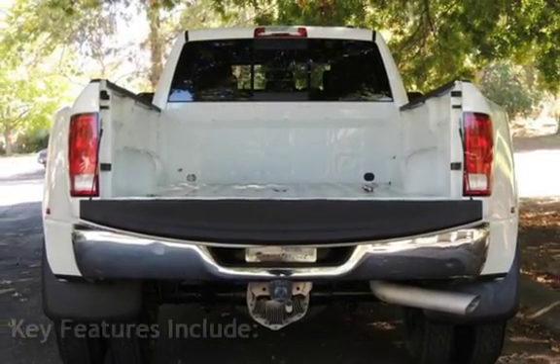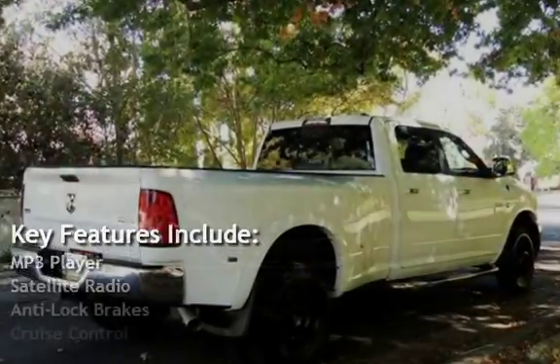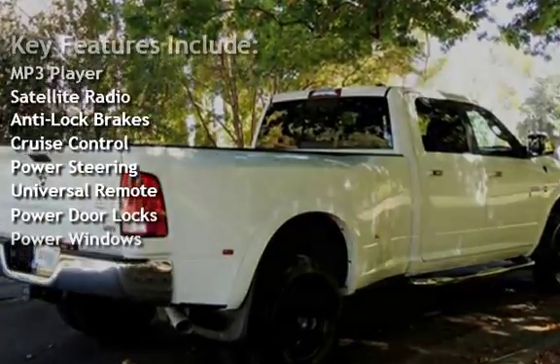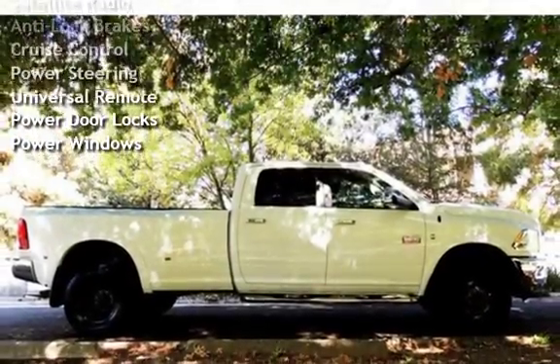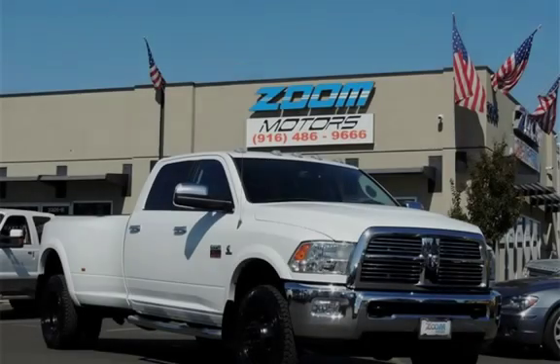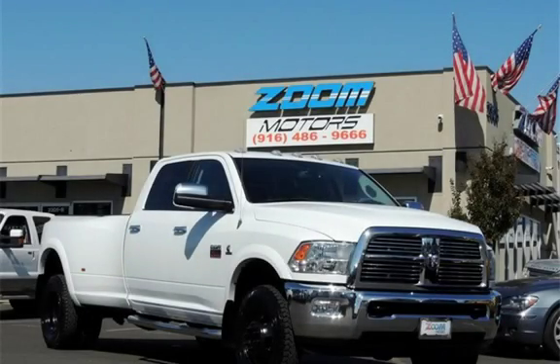Key features include: MP3 player, satellite radio, anti-lock brakes, cruise control, power steering, universal remote, power door locks, and power windows.